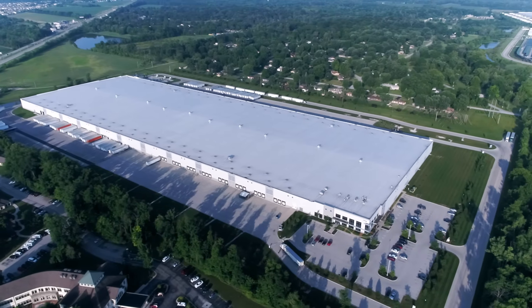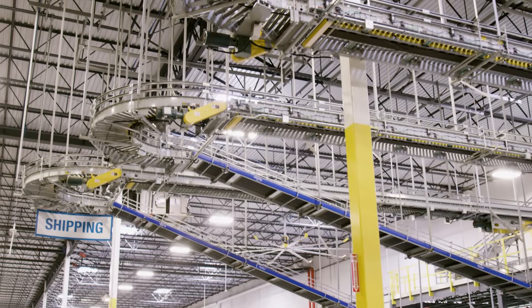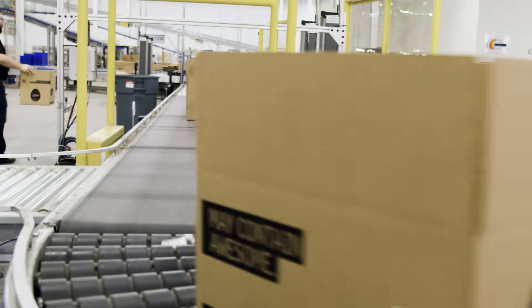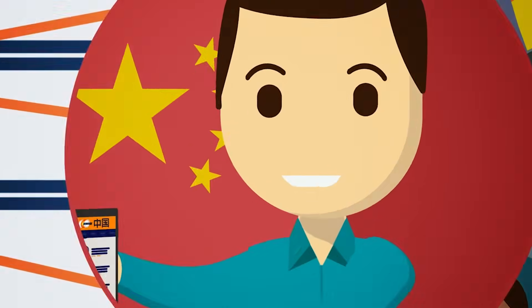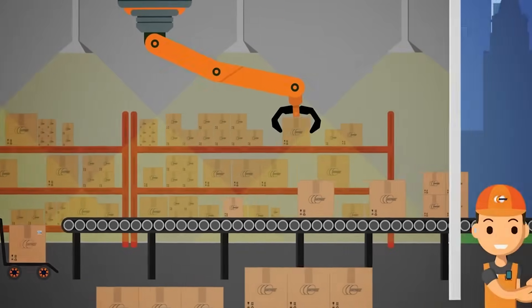Newegg's 400,000 square foot distribution center in Indianapolis was constructed and designed to ship the company's standard product line of consumer electronics, online gaming, and IT products, but has since transformed with the introduction of two new services: Newegg Marketplace, a platform for users to sell through the Newegg website, and Shipped by Newegg, a third-party logistics service.